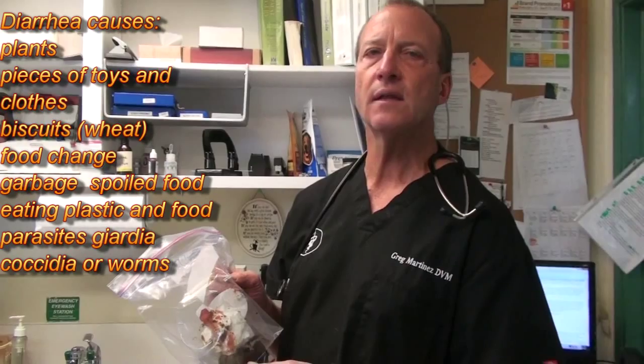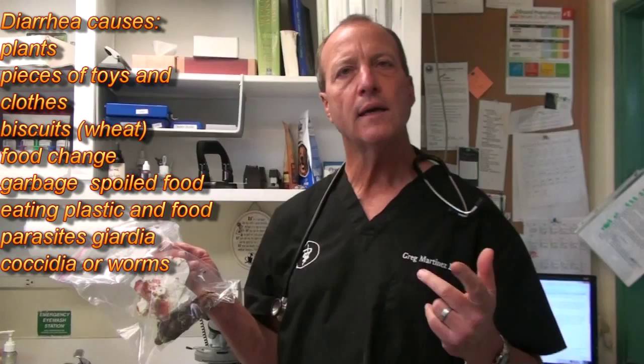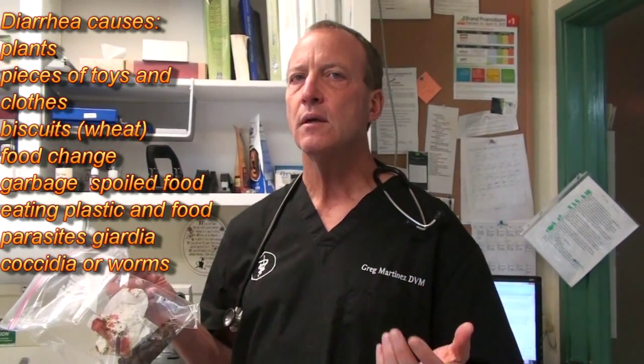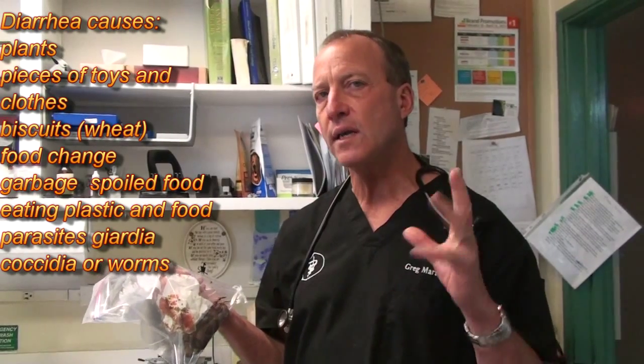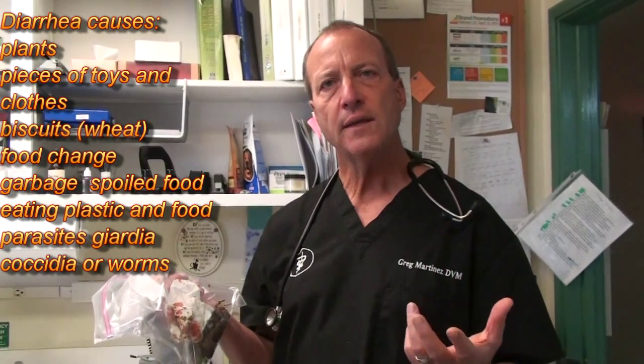We probably see two dogs a day with bowel problems. One of the real common causes is they can eat something they shouldn't — they can get a hold of a toy, piece of plastic, rubber bands, foil, a baseball cap, somebody's underwear, grass — all of that can cause diarrhea. Eating something out of the garbage can irritate the bowel.